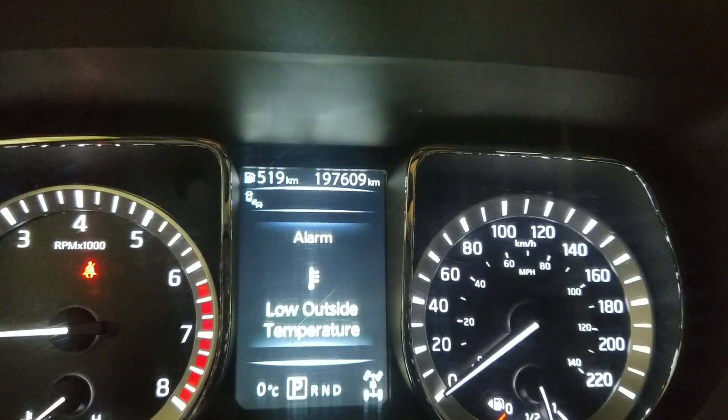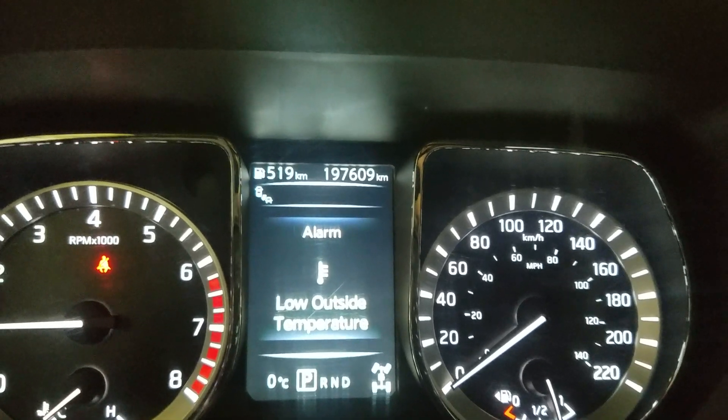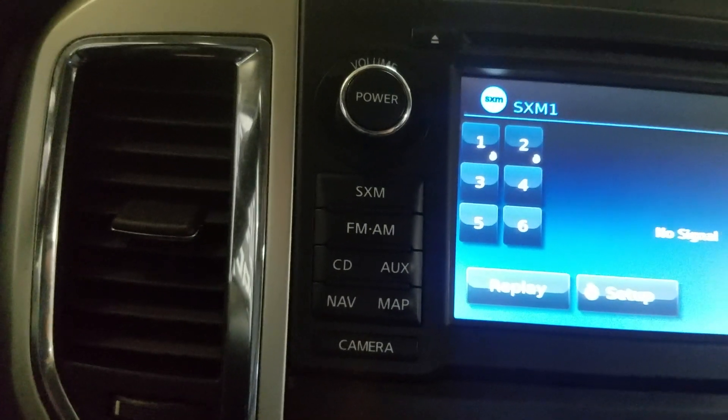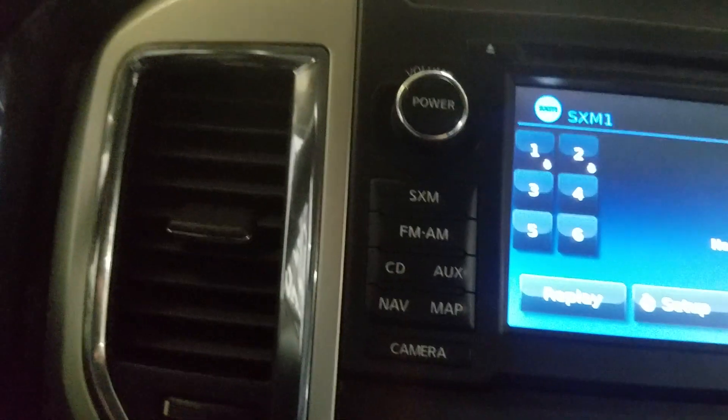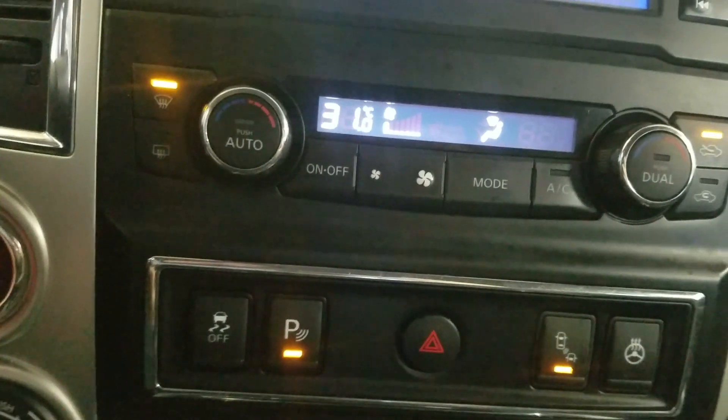This 2018 Nissan Titan has 197,609 kilometers on it. Over our center face, the options available include Sirius XM, FM/AM radio, as well as CD, AUX, navigation, and map, as well as our apps. Below that is our climate control area, which provides air conditioning and heating for the entire cabin.